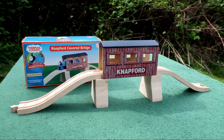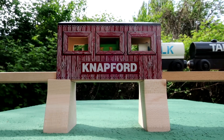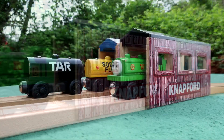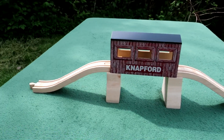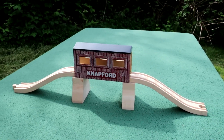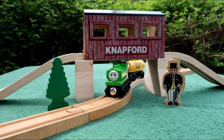The Knappford Covered Bridge is a fun classic wooden railway item. It is versatile, and it works as a bridge, a tunnel, or a shed. Its unique risers add some character to the set. You won't find any plastic in this all wooden item, and I recommend adding it to your collection if you find it for a good price.